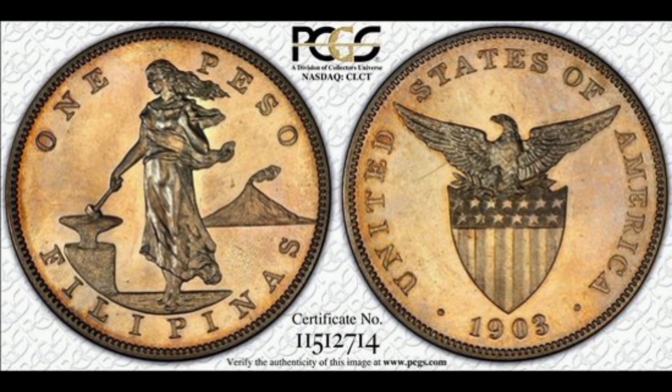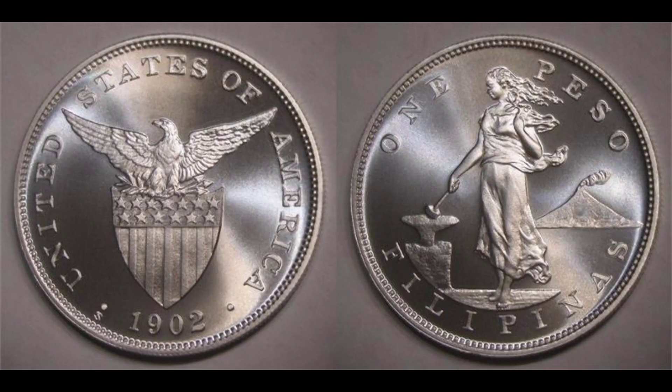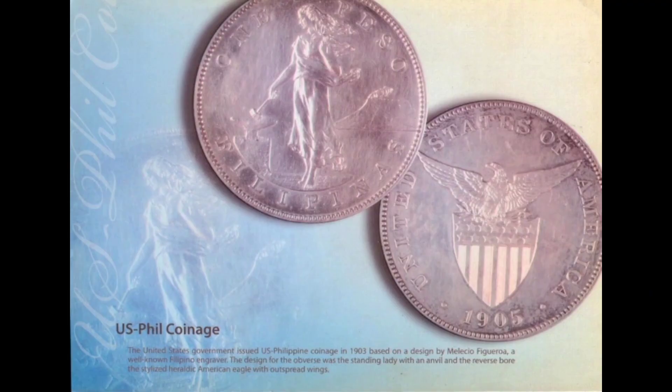You can even see her toes and toenails. On the reverse, the stars and stripes are complete, and amazingly the feathers on the eagle's chest and wingtips are fully articulated. These coins, minted more than a century ago in Philadelphia, are still among the most beautiful ever minted in the US.